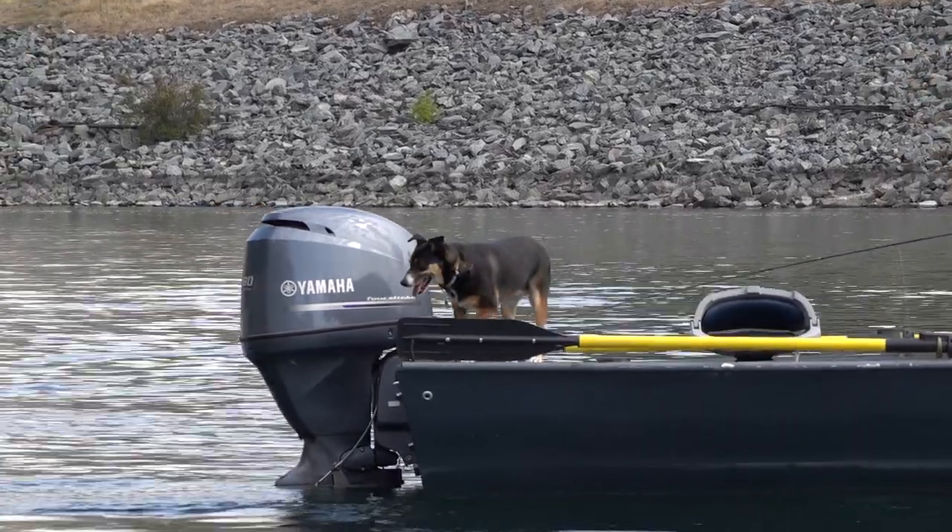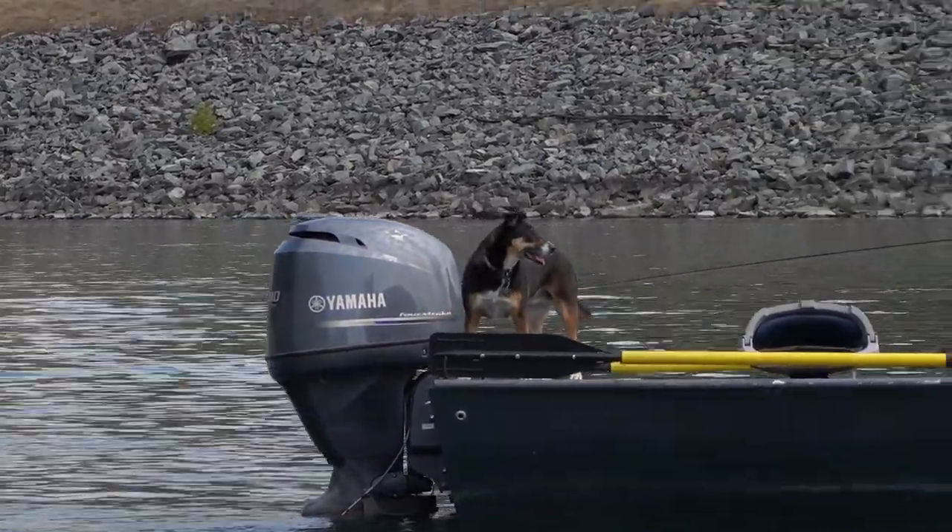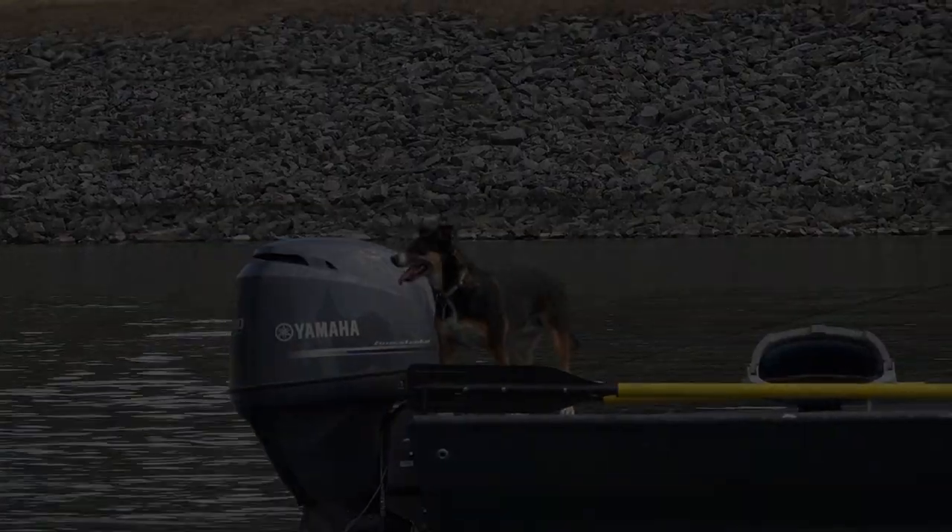She loves it — she just stares at the fish rises and gets all excited. She's a fisher dog.